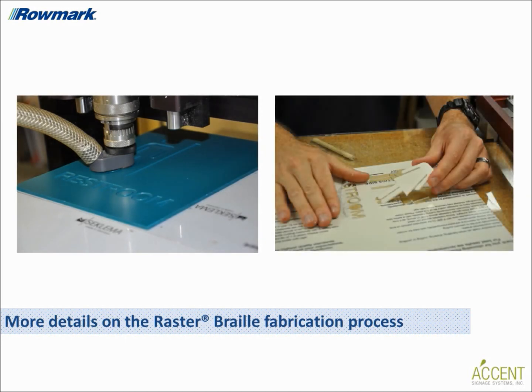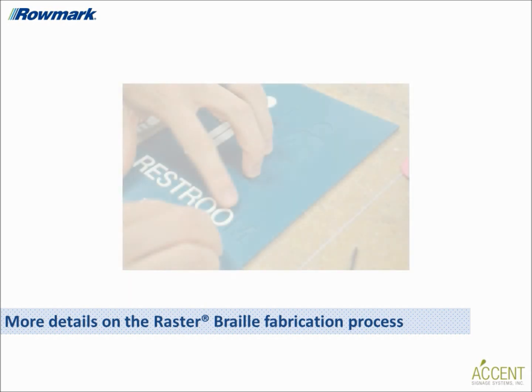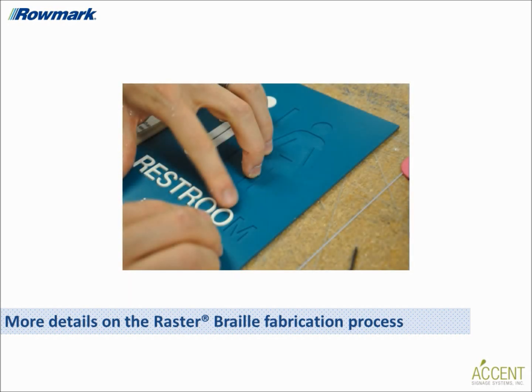In the inlay method, the raised letters are also produced with a 1/16th-inch sheet of colored engraving stock, but the copy is cut separately from the face. You engrave slightly below the surface of the background material, giving the letters more tamper resistance and making them look like they are an integral part of the background material.